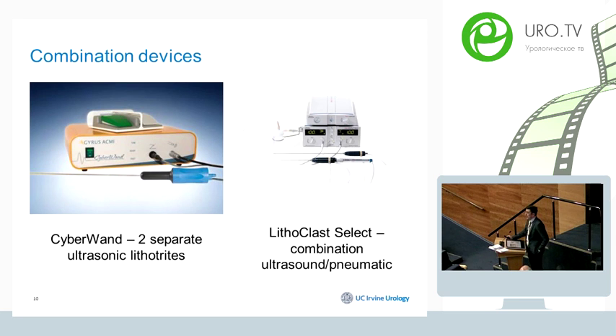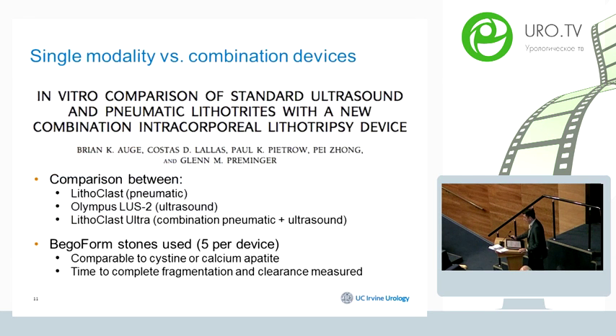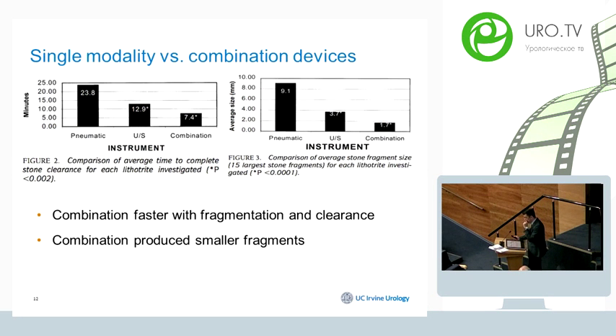Combination devices combining pneumatic and ultrasonic modalities include CyberWand and Lithoclast Ultra. There are multiple studies comparing single-modality versus combination devices. A study from Duke University by Dr. Preminger's team compared the Lithoclast (pneumatic), Olympus (ultrasonic), and Lithoclast Ultra (combined) in an in-vitro setting using Vegaform gypsum stones. The primary outcomes were complete stone fragmentation and time to clearance. As expected, the combination device was most efficient in terms of time and fragment size created.